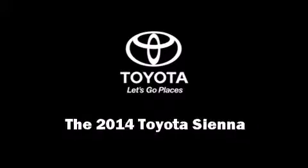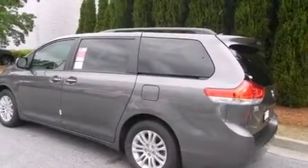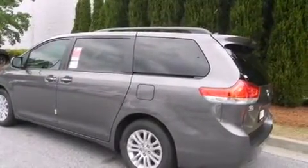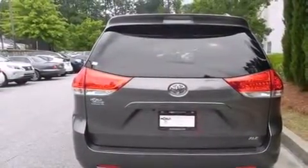Sensibility and practicality define the 2014 Toyota Sienna. A 3.5-liter V6 engine pairs with a sophisticated 6-speed automatic transmission, providing a smooth and predictable driving experience.